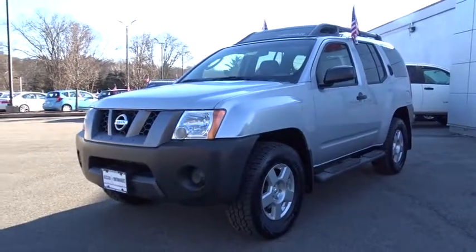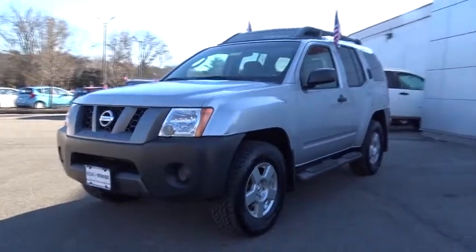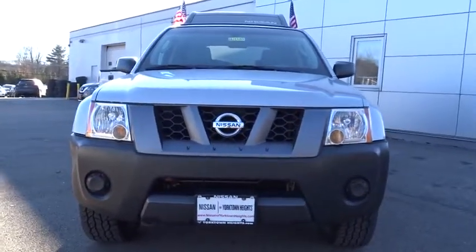The 2008 Nissan Xterra. Accelerate your activity with the Nissan Xterra. Its powerful 24-valve V6 lets you climb faster and further.